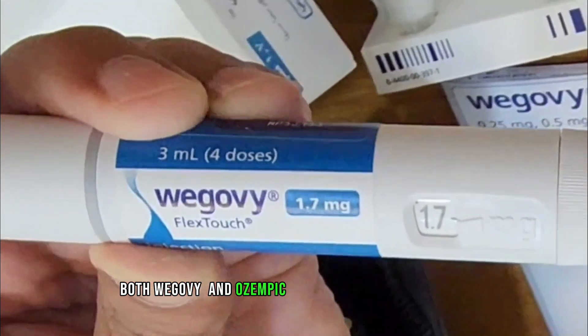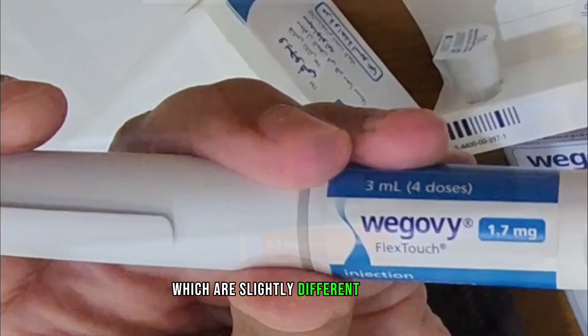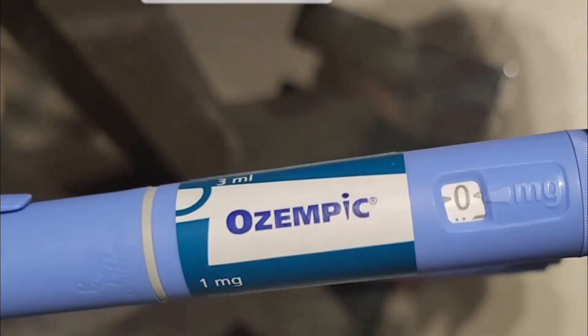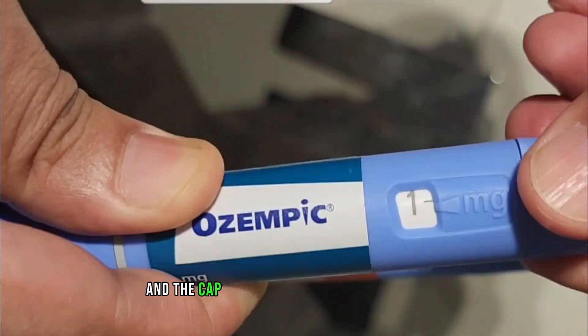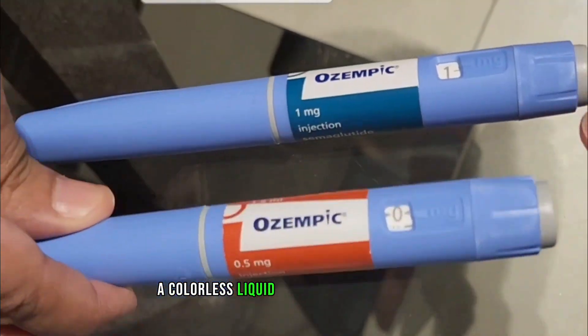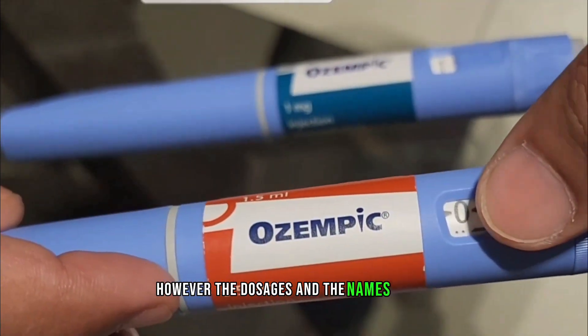Both Wegovy and Ozempic come in the form of pen devices which are slightly different in color, but they have the same mechanism with the dial at the back to help select the dose. The cap on the top of the pen device conceals a colorless liquid which is the medication. However, the dosages and the names differ.